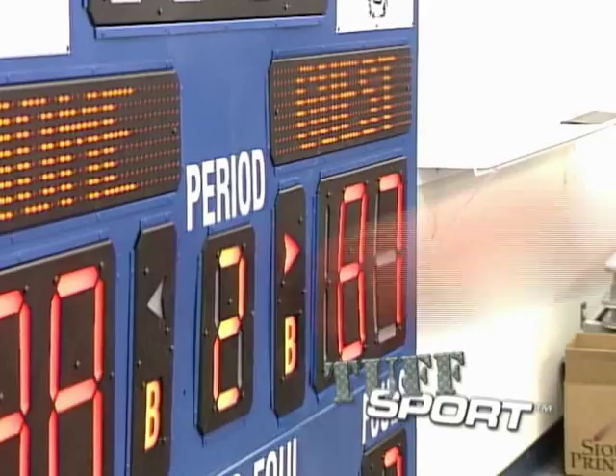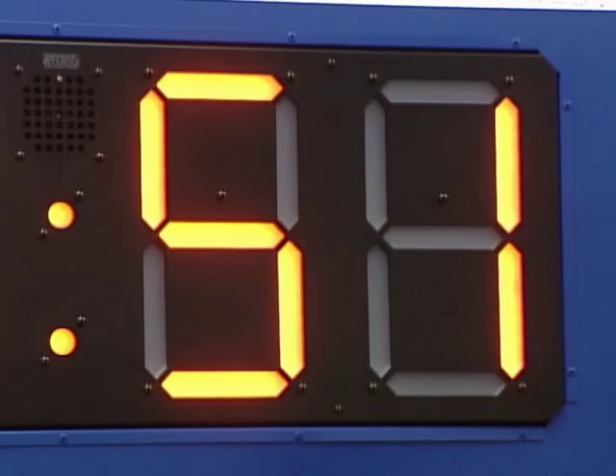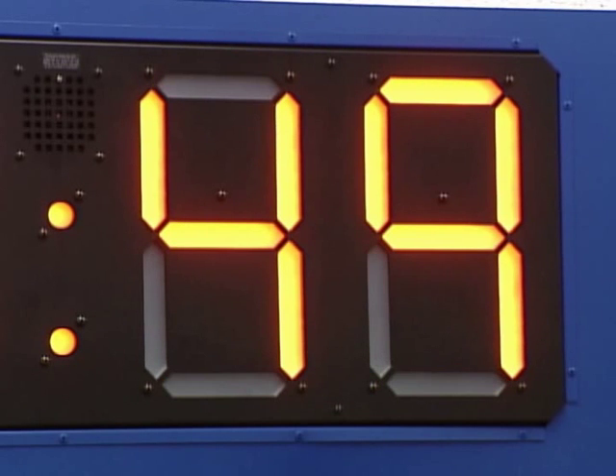Would you intentionally do this to your scoreboard? If you did, your scoreboard probably couldn't take the beating. What makes this scoreboard so different?